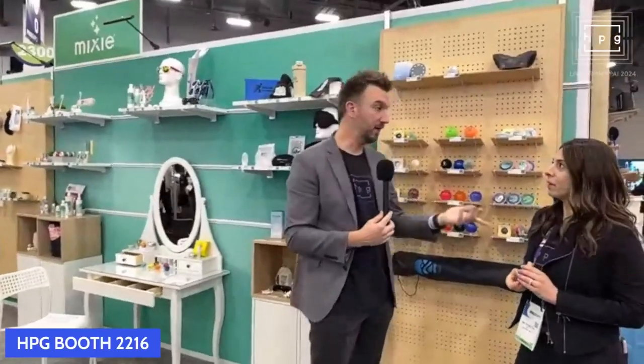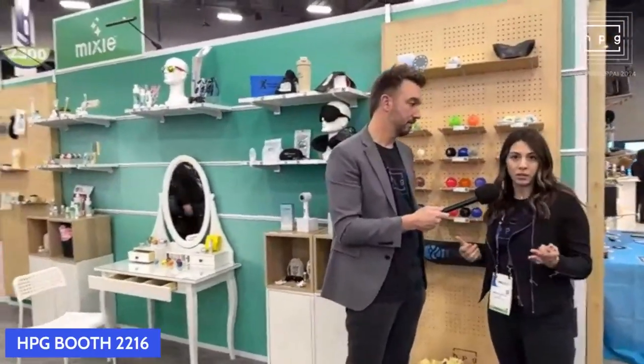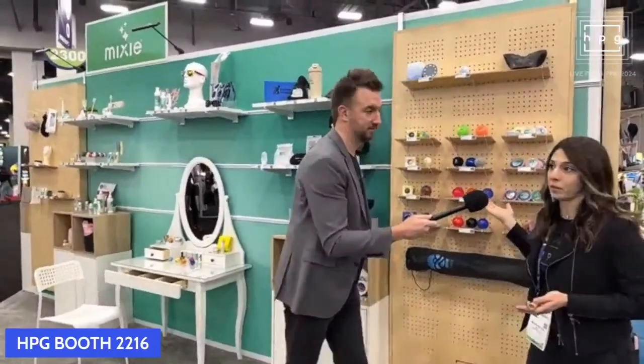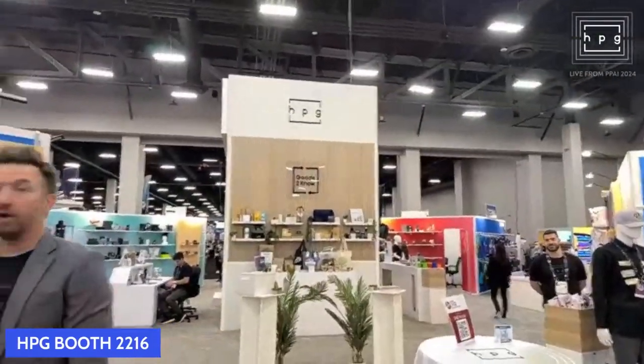That looks so satisfying. Highly addicting. I'm a fidgeter anyway, so this makes me very happy. It smells good in here — it might be you, but I think it's the Mixie booth too. We're busy people, juggling a lot of balls in the air. You might as well make them stress balls. At HPG, we're de-stressing the whole experience for you at home because you can watch from home all day while we live stream the HPG booth.